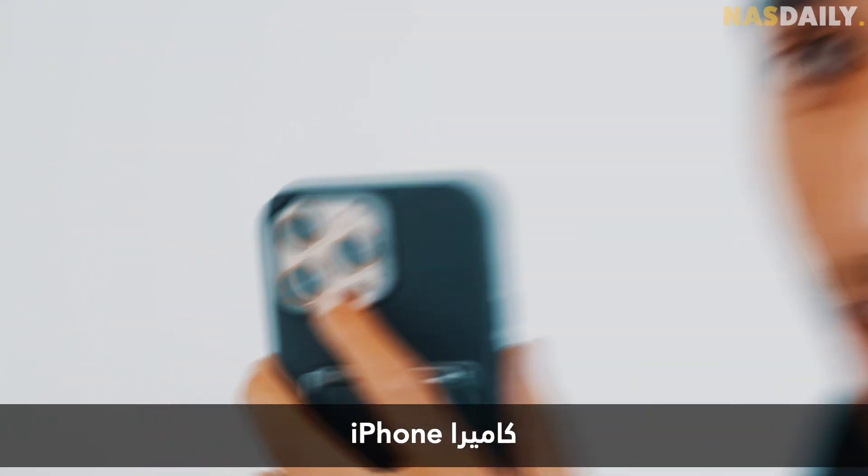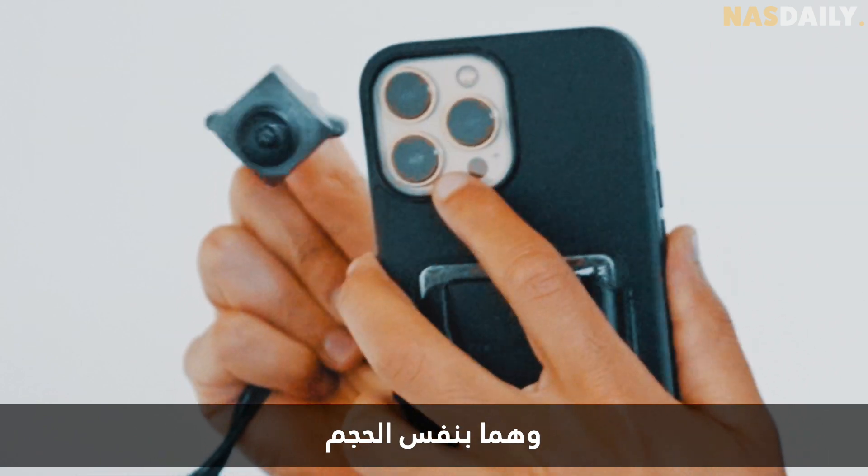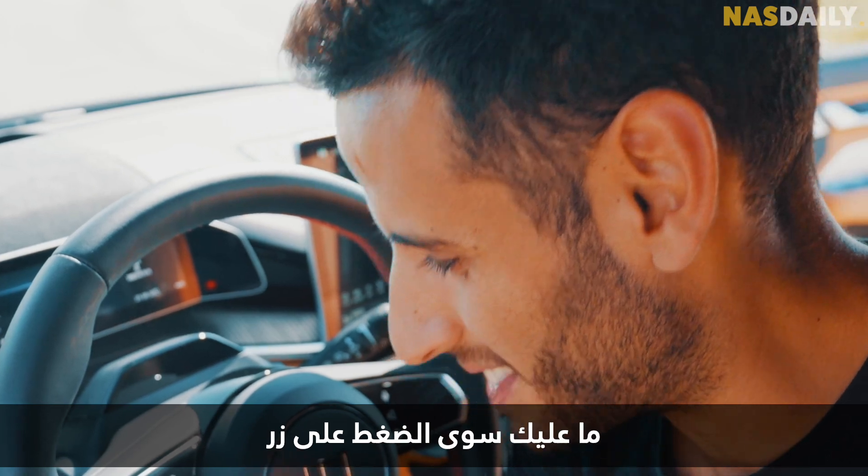This is the size of an iPhone camera and this is the size of the Mobileye camera — they're the same size. And to activate them, you just press a button.